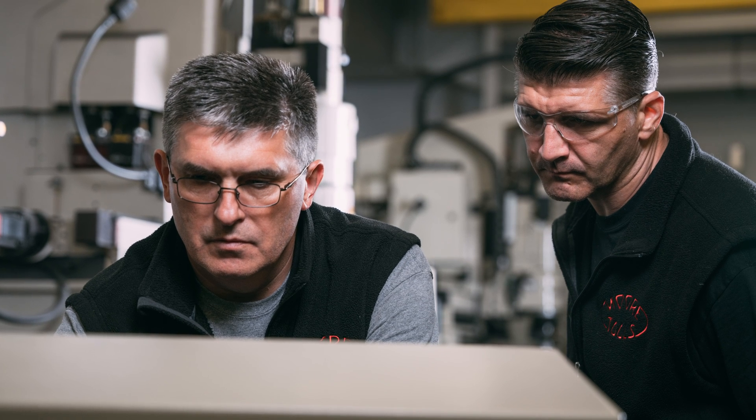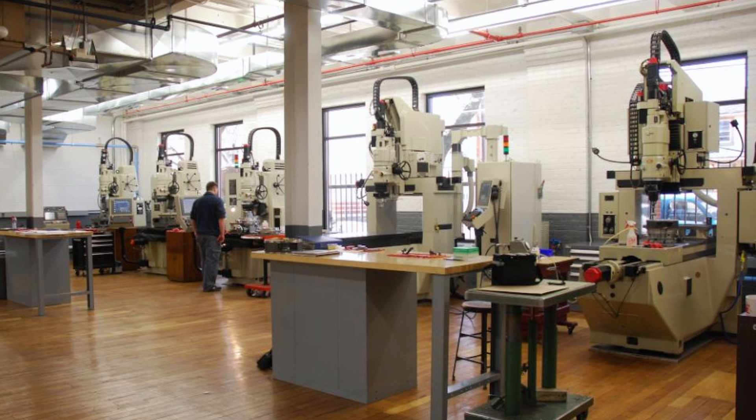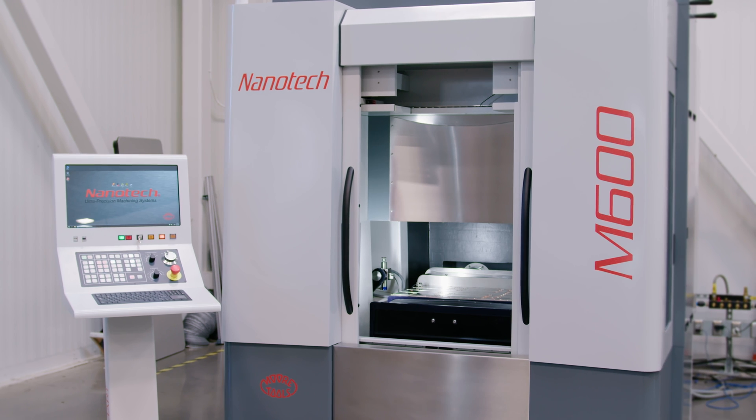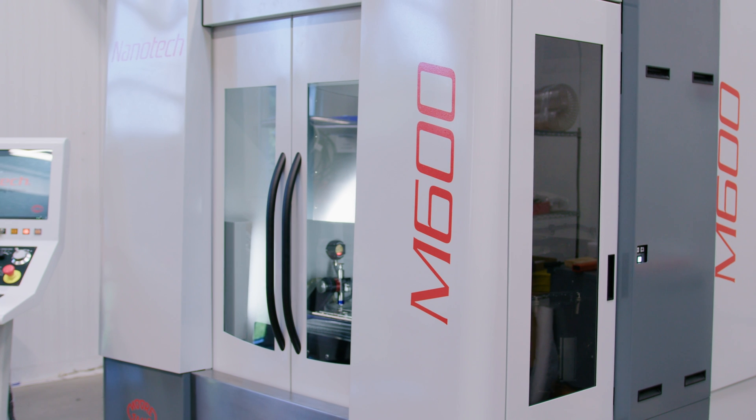Only innovation that builds on the legacy of the world's first true ultra-precision machines can solve such a vexing problem. Introducing the M600, a revolutionary ultra-precision jig grinding system.